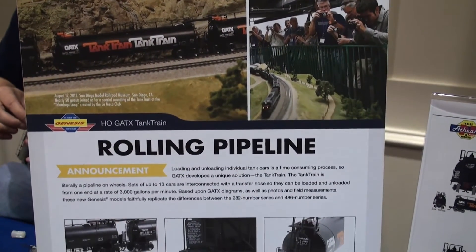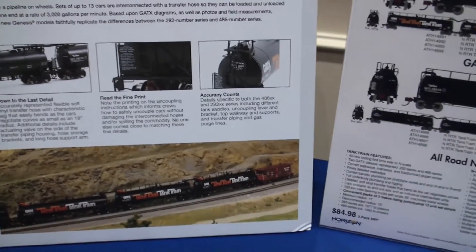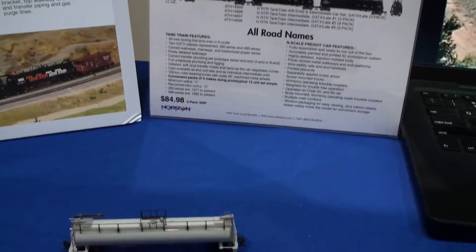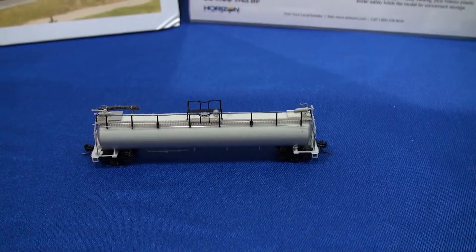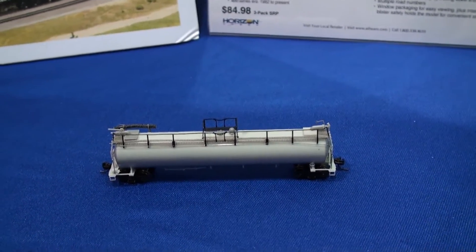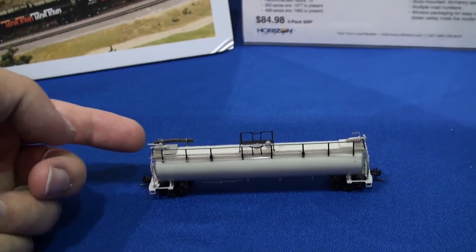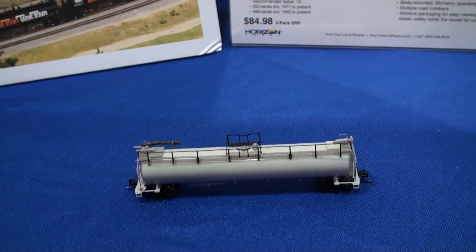We have a rolling pipeline tank train cars coming from Kato in May of 2017. A good pre-production model here, painted of course. You can see there's a lot of detail on the handrails and a connecting pipe to go between cars.